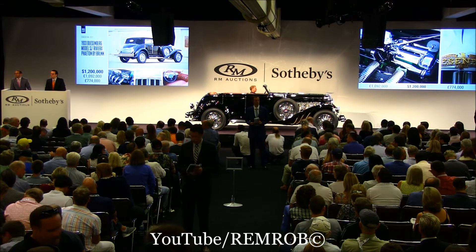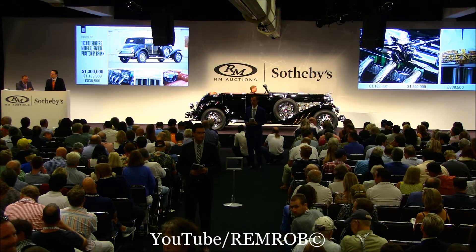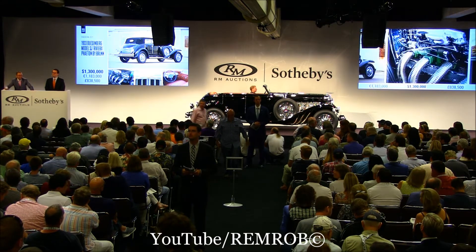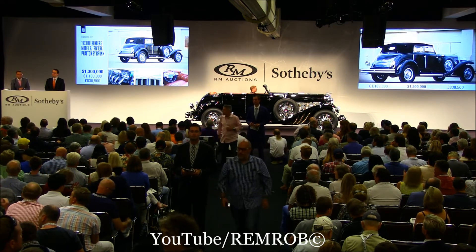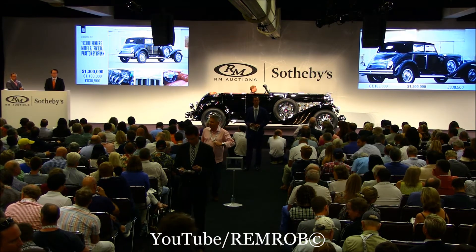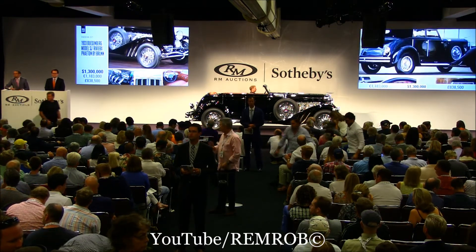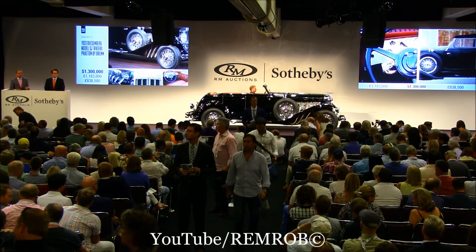$1,300,000 if you like — why not, give it a shot. $1,300,000 — I agree with that decision. $1,400,000 now if you like, sir. I've got $1,300,000, it's against you — the bid's on my right, and it's against you here on my left. I've got $1,300,000. Just between us, let me try the $1,350. We're at $1,300,000 — it's against you on my left. Do I have $1,300,000 anyway?